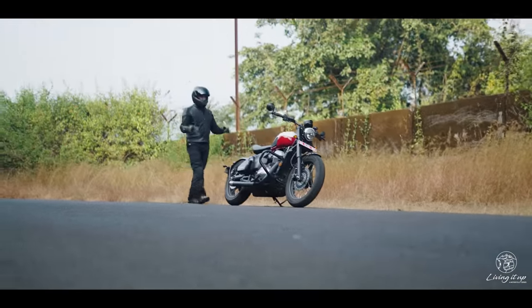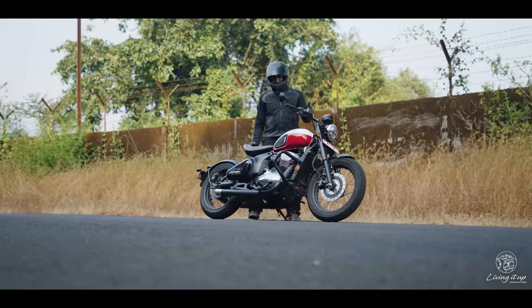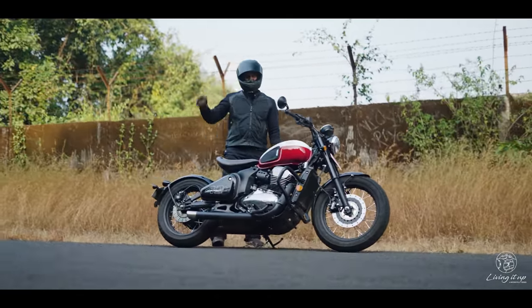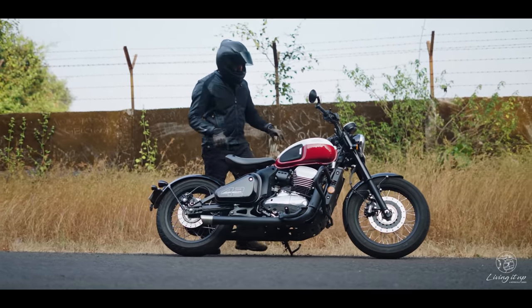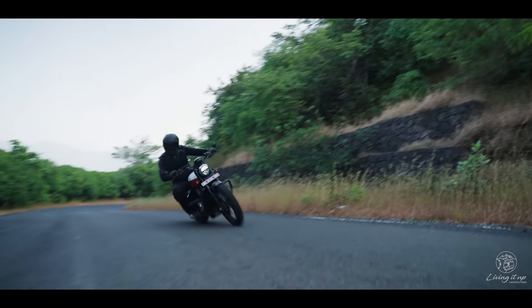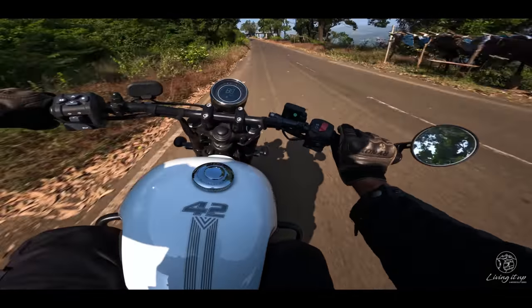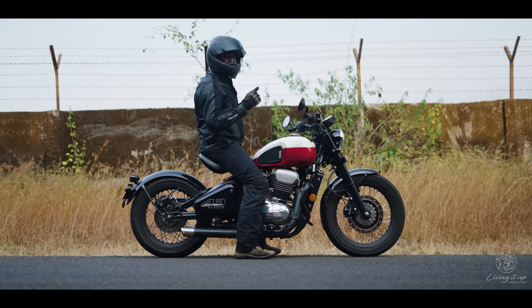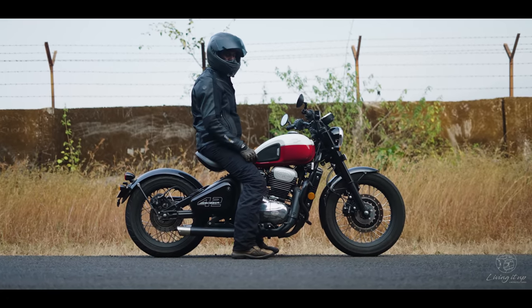How open you are to accept these quirks will depend entirely on the intent of your purchase. The 42 Bobber is never going to score very high on practicality. But it will turn heads like no other motorcycle will. It will surprise you with its agility and how engaging it is to ride. And it's guaranteed to ignite a war between your mind and your heart with its 2.09 lakh rupee price tag.